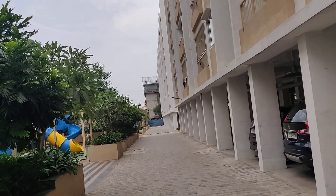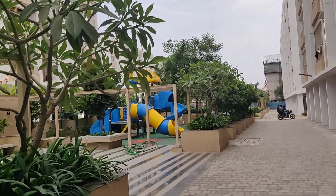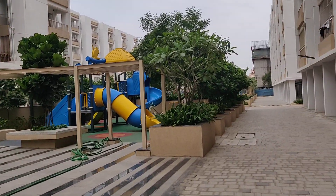It's a beautiful lawn area. Here we have the total play area and complete lawn area.